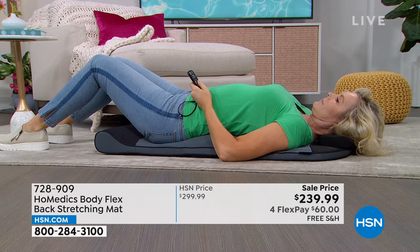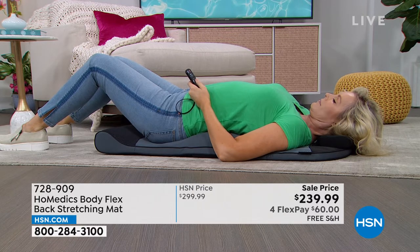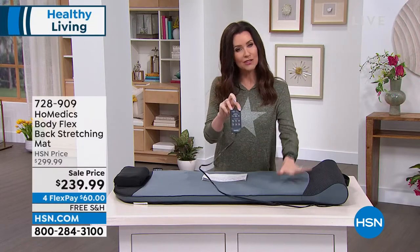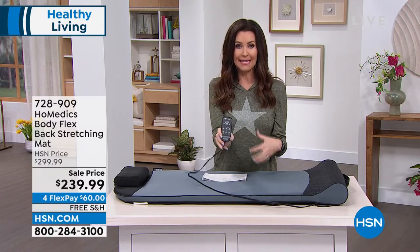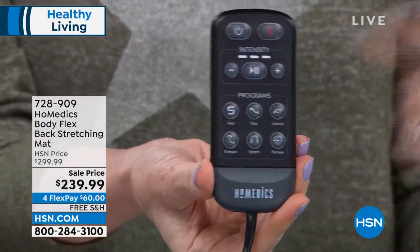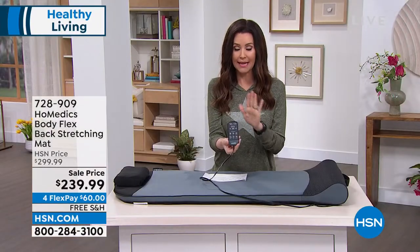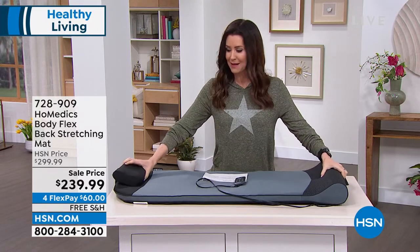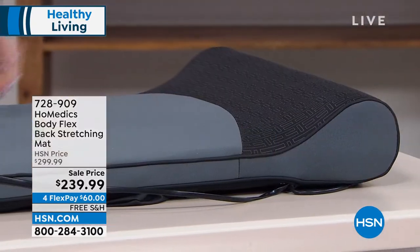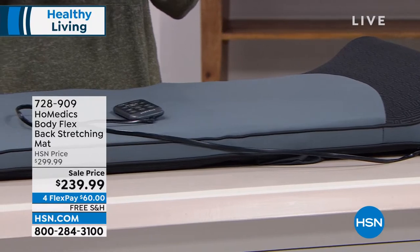As you warm up sore, tense muscles with heat, you get an extra benefit. Today you're saving $60 and the flex payments are just $60 — we'll ship it to you for free. You control it with an attached remote. You can use this on your bed or on your floor to get more mobility and flexibility. Let HomeEdX do it for you comfortably — it will help you relax. You have different settings and it's very easy to use. Stretching is actually an exercise, but with this there's virtually no effort.